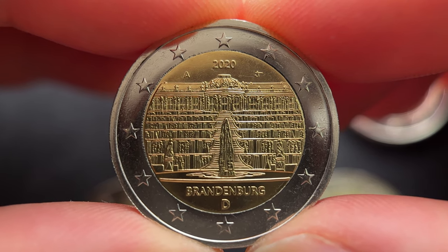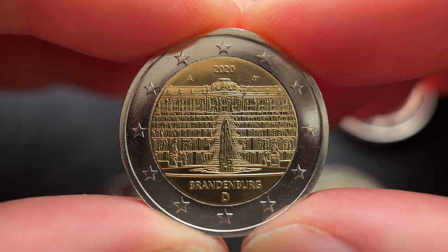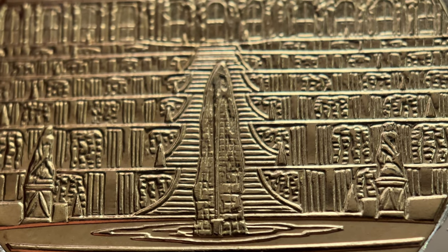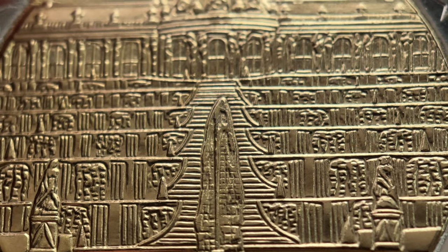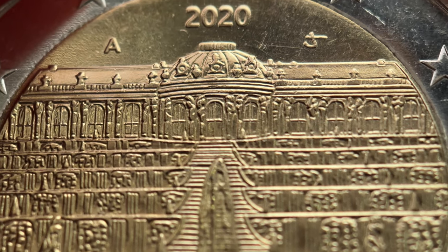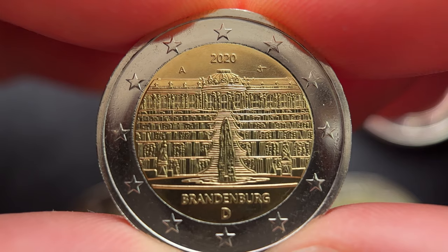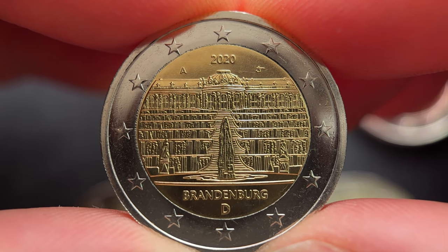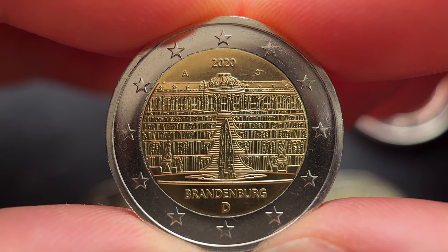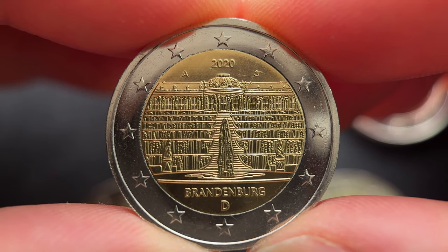Hello collector and welcome to a new coin review. Today we take a closer look at a commemorative 2 Euro coin from 2020 of the German Federal State Series, also known as the Bundesländer Series. Germany started this commemorative coin series in 2006 to pay tribute to the 16 states of the Federal Republic of Germany.